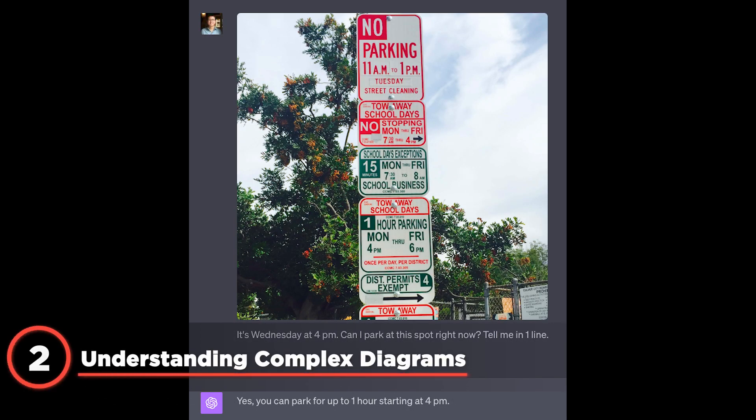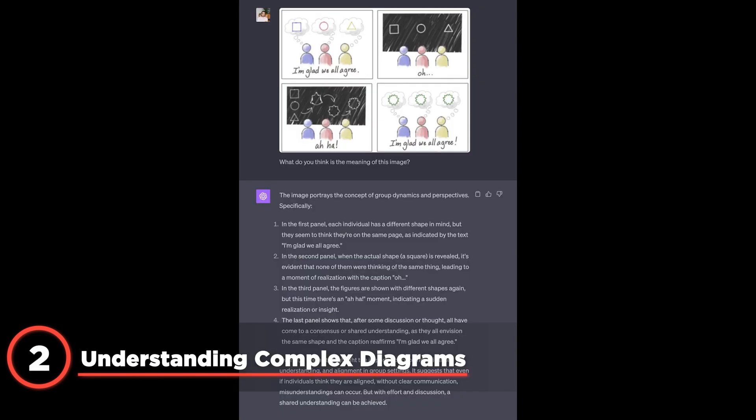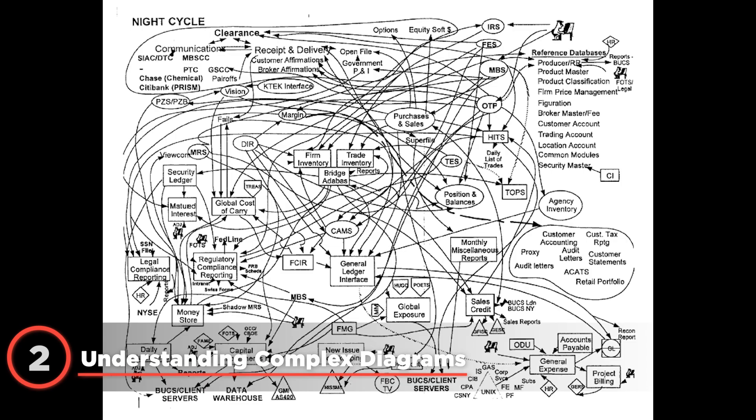ChatGPT has the ability to simplify complex diagrams into understandable language. One Twitter user was able to get the AI chatbot to explain an image packed with a flow diagram comprised of hundreds of elements. Diagrams are used to better represent complex information, but what happens when the diagrams themselves are too convoluted? ChatGPT's new image capabilities can break those down in language that can easily be grasped even by a toddler.